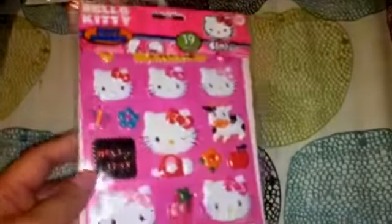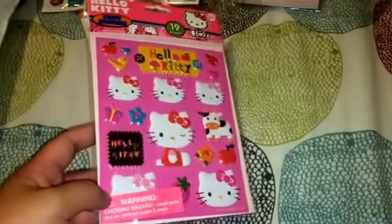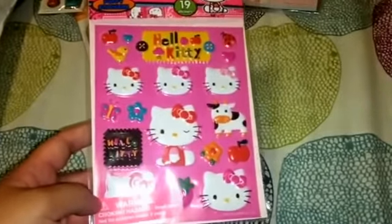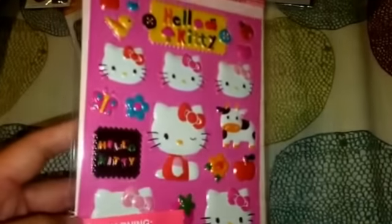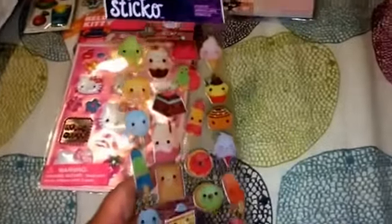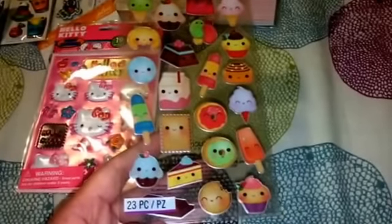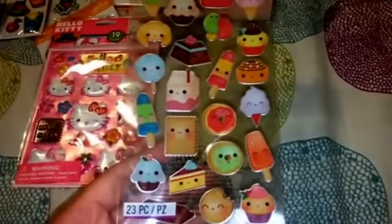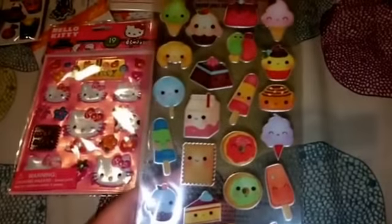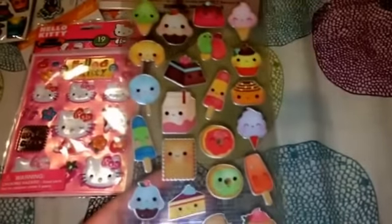And then more stickers here. These are the Hello Kitty puffy stickers — how cute. And look, it has a little cow, she's winking here. Love it. And then here's more stickers. This is so cute — I love this. This is like in different popsicle sticks and in the cupcakes, ice cream. I love this, this is very kawaii. Thank you so much Nicole.